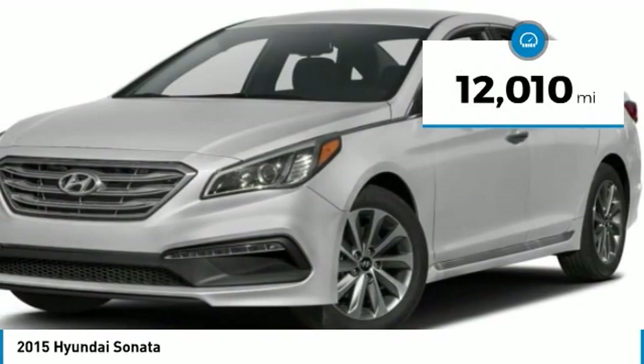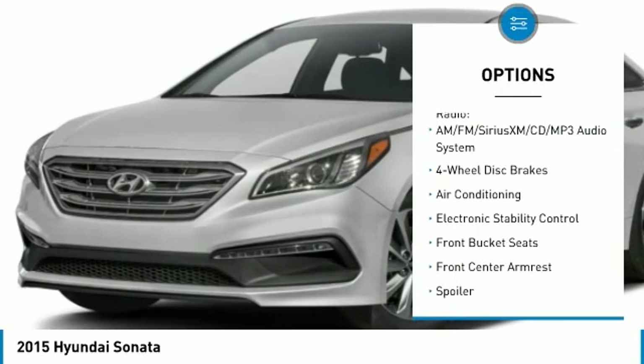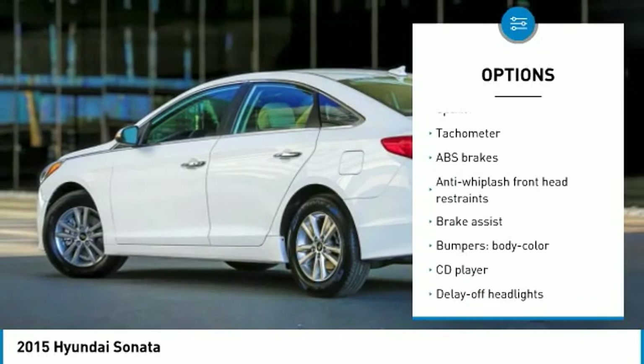This vehicle has less than 15,000 miles. Here are some of this vehicle's great options: traction control, air conditioning, dual airbags, power steering, four-wheel disc brakes, and electronic stability control.